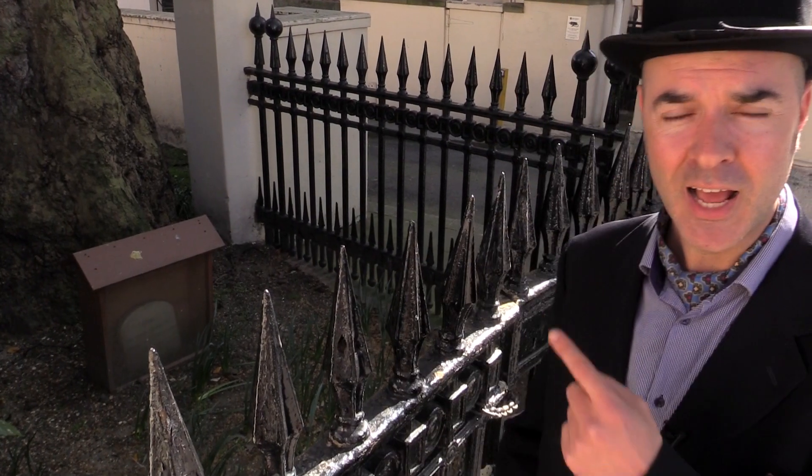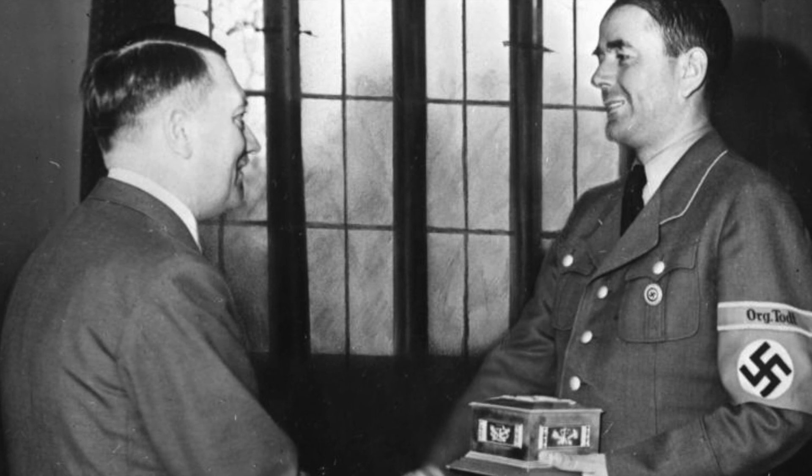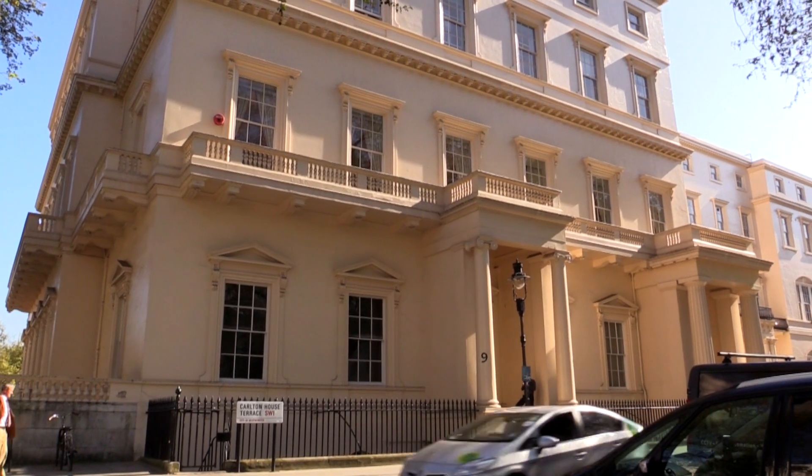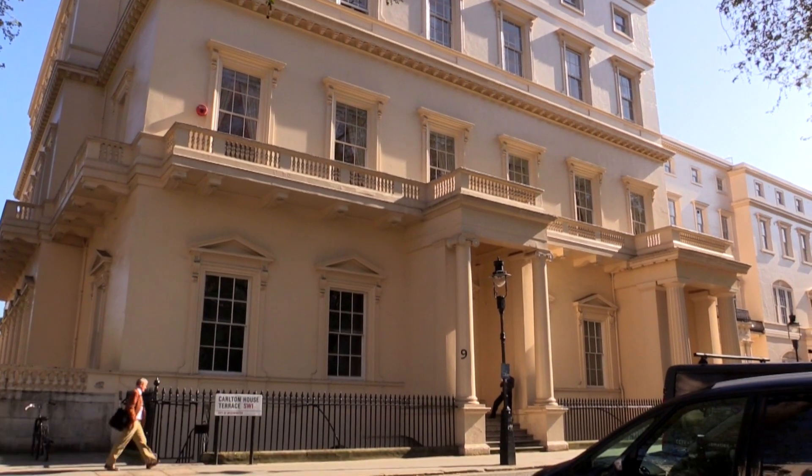But inside, Albert Speer, Hitler's architect, was responsible for quite a lot of the design of the inside. And Mussolini donated some marble. They tried to get rid of most of the swastikas, but I believe there is still a border of swastikas around one of the floors inside there.